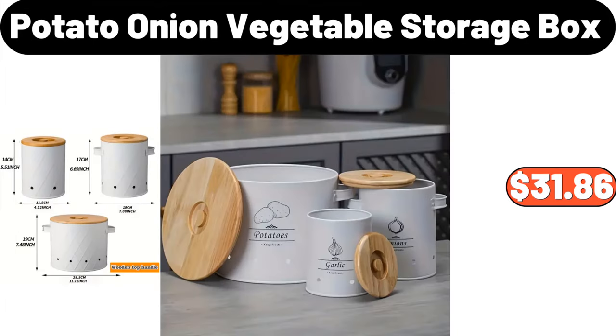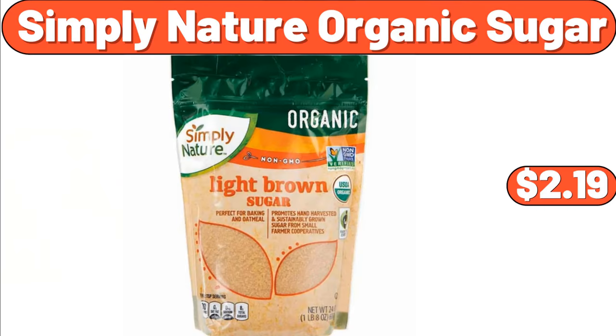Potato Onion Vegetable Storage Box, $31.86. Simply Nature Organic Sugar, $2.19.